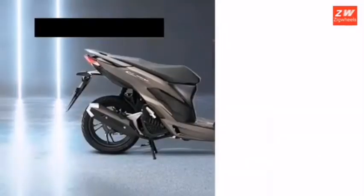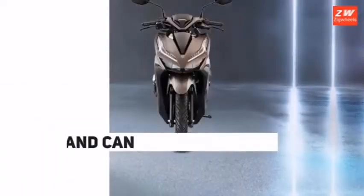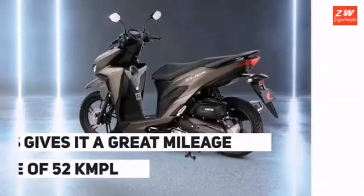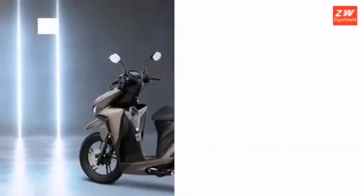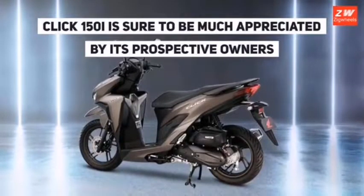The Honda Click 150i features a strong chassis. Suspension and brake features include telescopic fork front suspension, monoshock rear suspension, disc front brake, drum rear brake, side wings, and dual straight seat type. Console features include a digital odometer, digital fuel gauge, tachometer, trip meter, display screen, and digital speedometer.